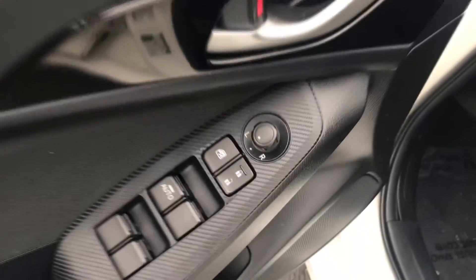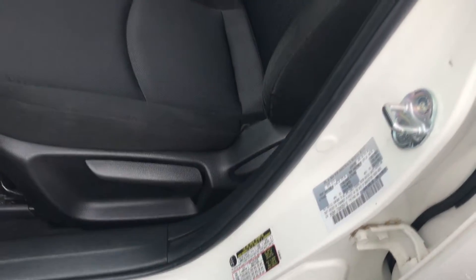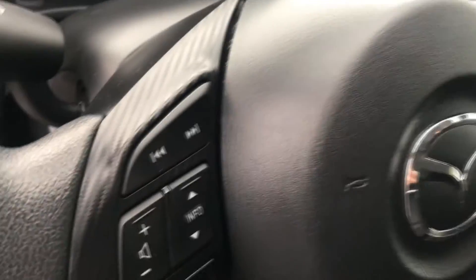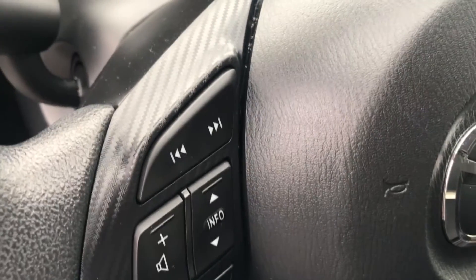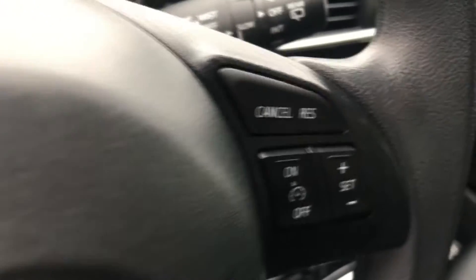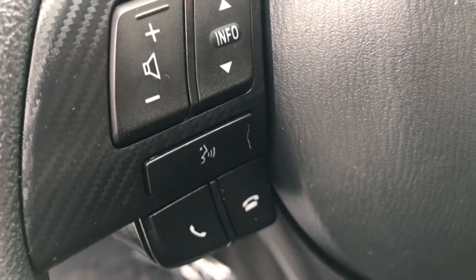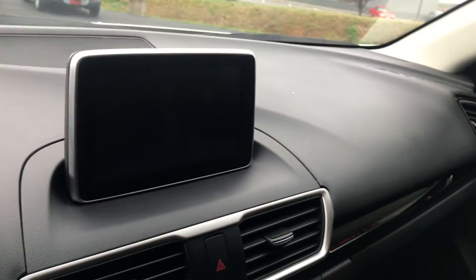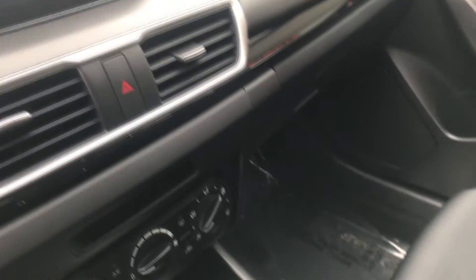Up front here you're going to have all of your power options. You do have the height-adjustable seat for your driver. Again, very clean car — you do have your traction control there. This one's going to be well equipped with your duplicate audio controls and cruise control.